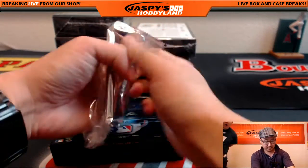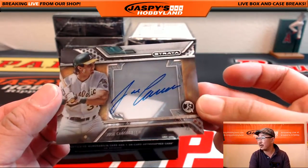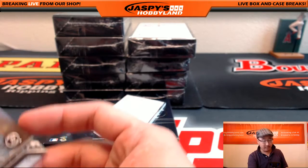All right, next one. We've got some A's — Jose Canseco. Nice Jose Canseco for the A's, going out to Moody with that one.